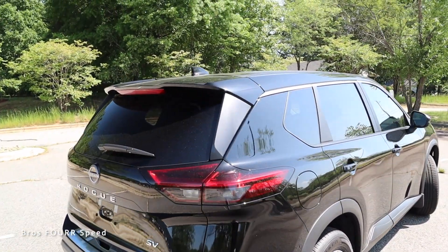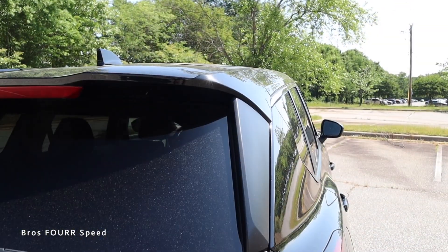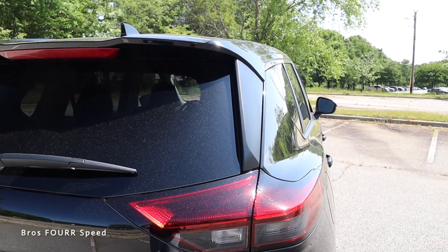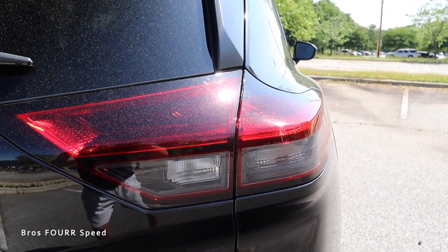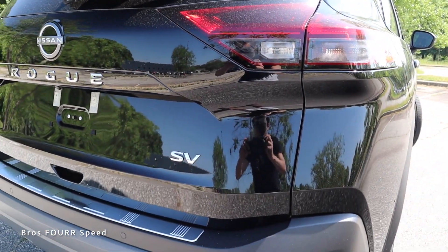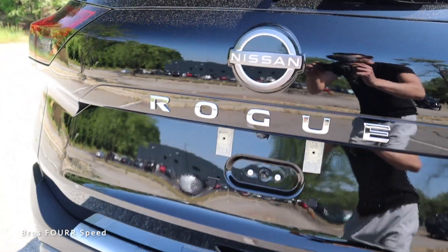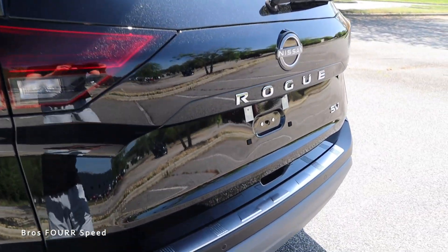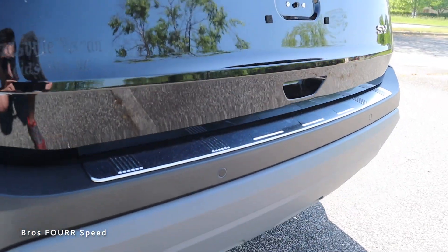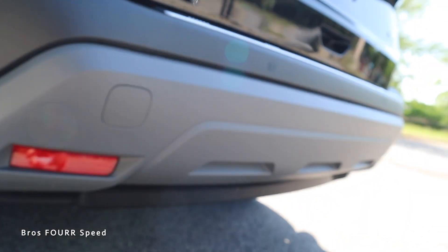Moving to the rear end, we get an integrated spoiler up top finished in body color with the third brake light right in the center. There's black trim on the farthest sides of the rear windows, and a large set of rear tail lights integrated into the bodywork with a red housing and smoked-out design. Down below we have the SV badge on the right side, 'Rogue' written in the center, the new Nissan badge up top, and a backup camera. There's a brushed aluminum trim piece on the lower portion of the liftgate, plastic black trim on the rear bumper with parking sensors, and a gray rear diffuser.